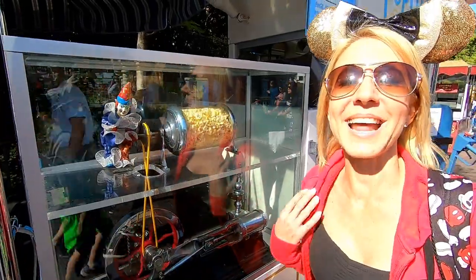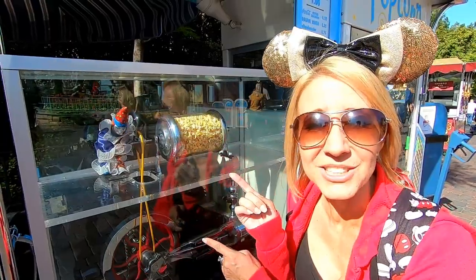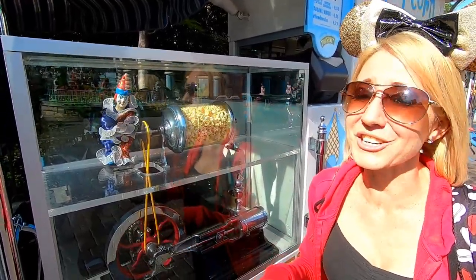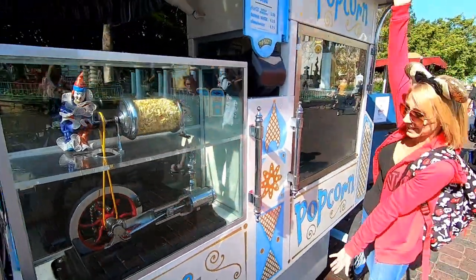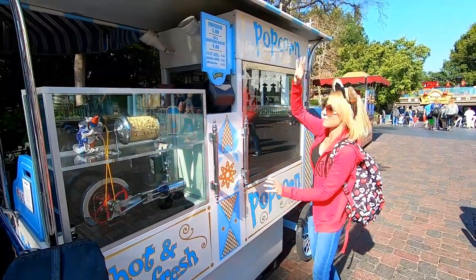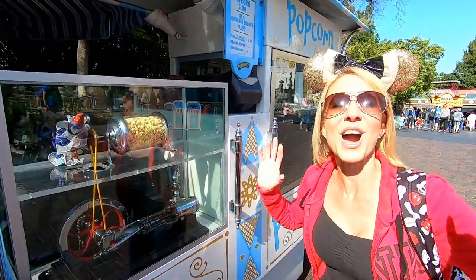We made it to our next roasty toasty right here outside of It's a Small World, and we've got another clown. You'd definitely know where this cart belongs even if it were lost, because it looks like It's a Small World — everything is that design, and it fits in this area perfectly.